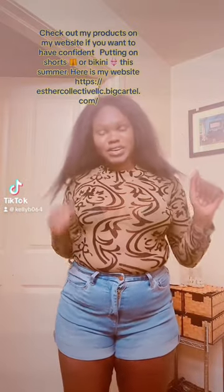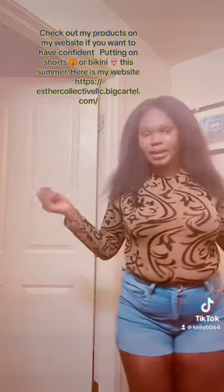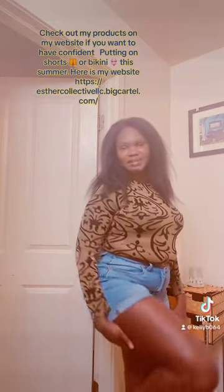Hey guys, how you doing? It's your girl here, Kelly B. As you guys can see, look at me. I cannot put on no shorts. Look, look at my legs.